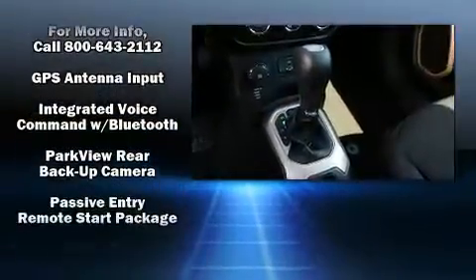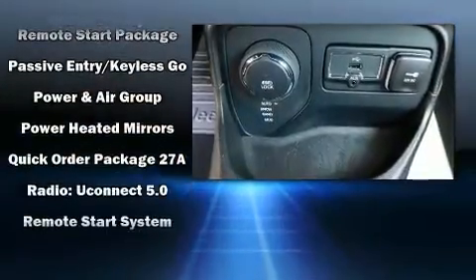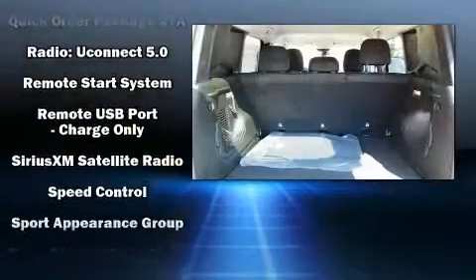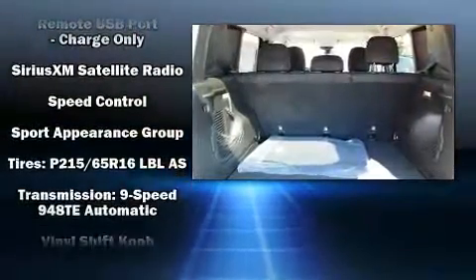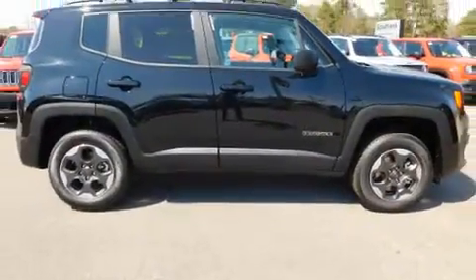Safety equipment has been integrated throughout, including dual front impact airbags, front side impact airbags, traction control, brake assist, anti-whiplash front head restraints, ignition disabling, and four-wheel disc brakes with ABS.